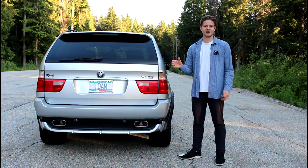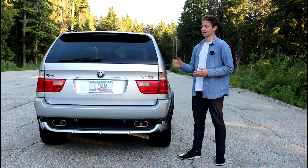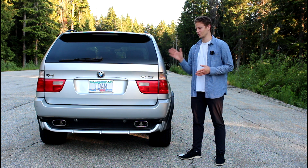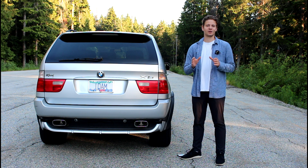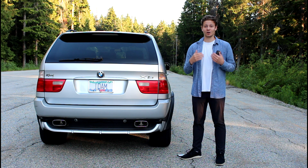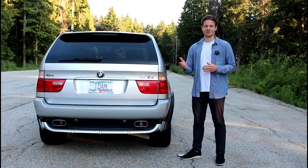If you like this BMW 4.6 IS, stay tuned to our channel because I'll be making a few more videos about it and the ownership experience. Let me know in the comments below if there's any specific video you would like me to make about this 4.6 IS. Thank you so much for watching — please like this video, leave a comment, share it, and follow us on Instagram if you want to see the latest updates on the cars we're filming.